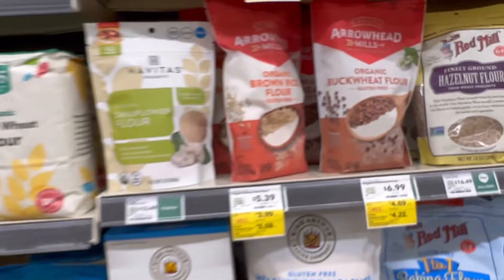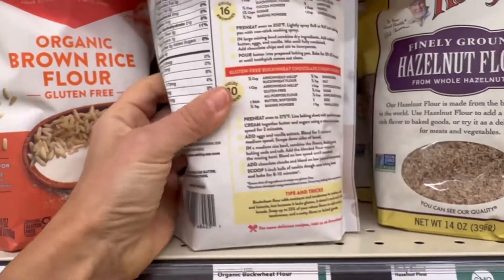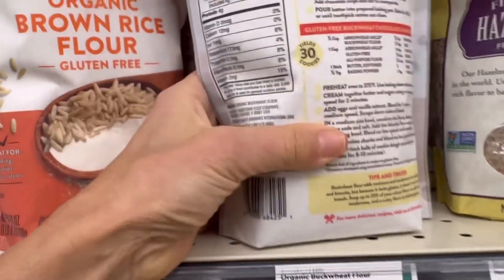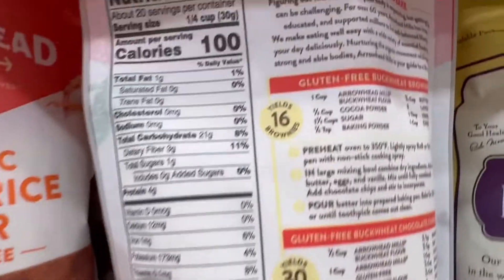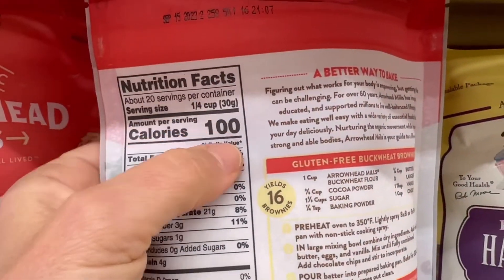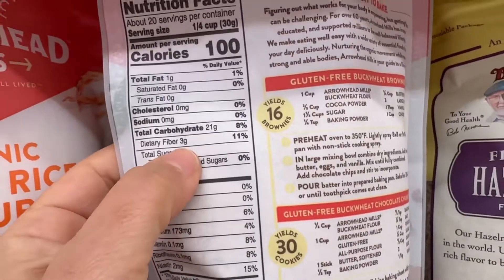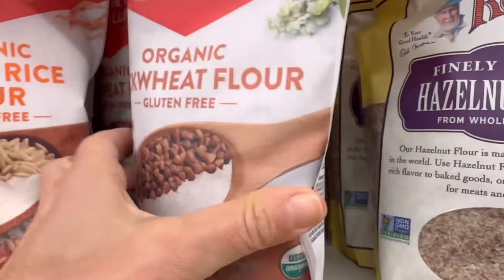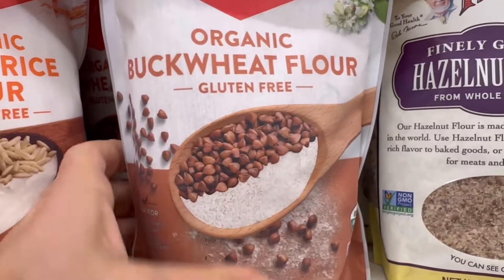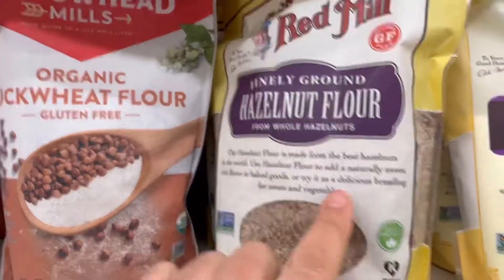Buckwheat is another naturally gluten-free option. It's actually a seed, not a grain — even though it has 'wheat' in the name, it's not wheat at all. A quarter cup is 100 calories, 21 grams of carbohydrates, three grams of fiber, and four grams of protein — so not as high in fiber as some others. But buckwheat pancakes? Oh my gosh, I love them — really hearty and fun to work with.